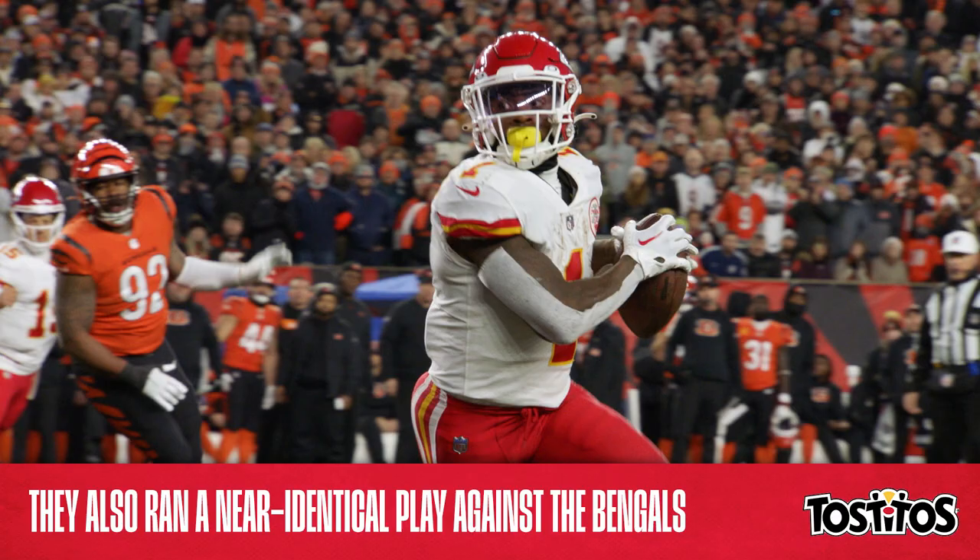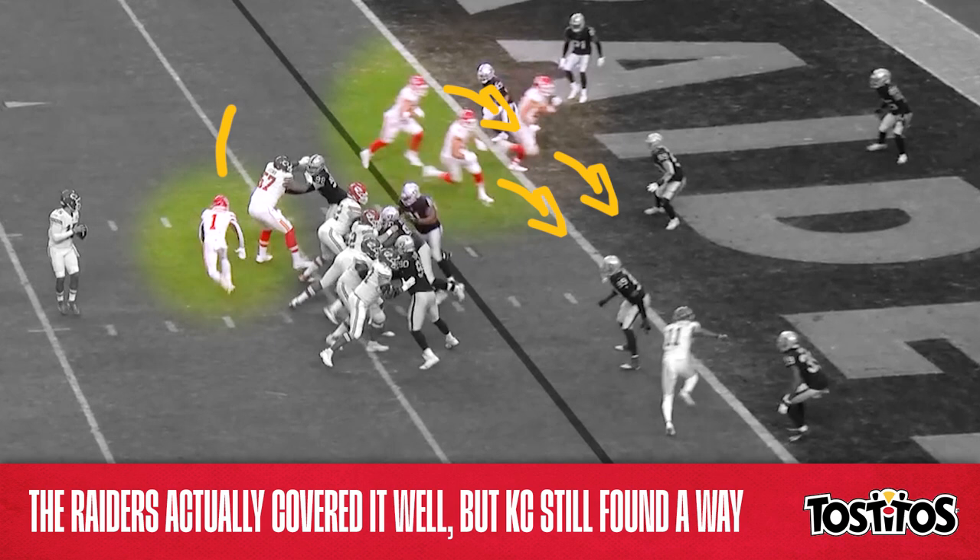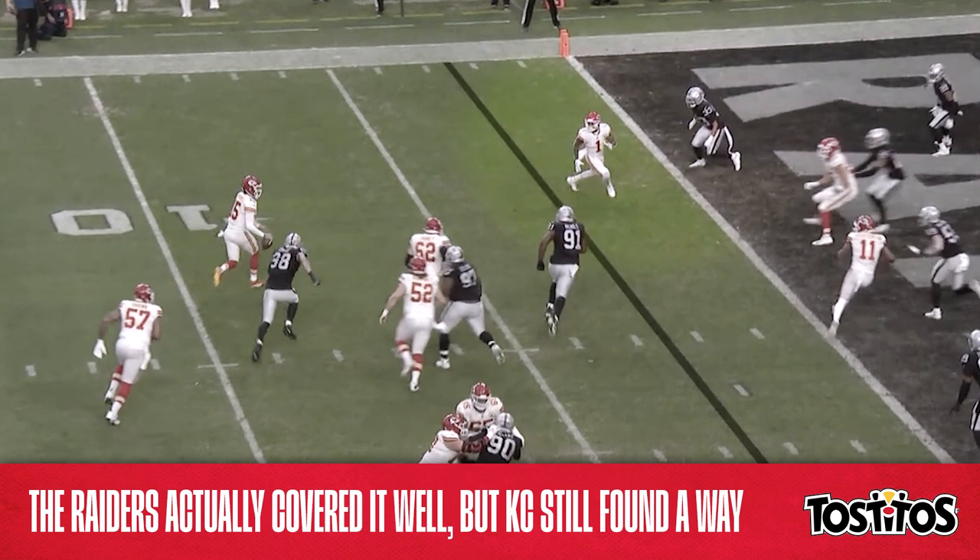That brings us back to Saturday's game, and take a look at this formation — it's pretty familiar. These three guys are going to flush this direction while McKinnon sprints to the flat on the left. But this time, unlike in the previous two instances, the Raiders' zone defense prevents the easy score. Las Vegas covered the initial play well, but as we all know, it's often the play after the play that makes the Chiefs so dangerous.